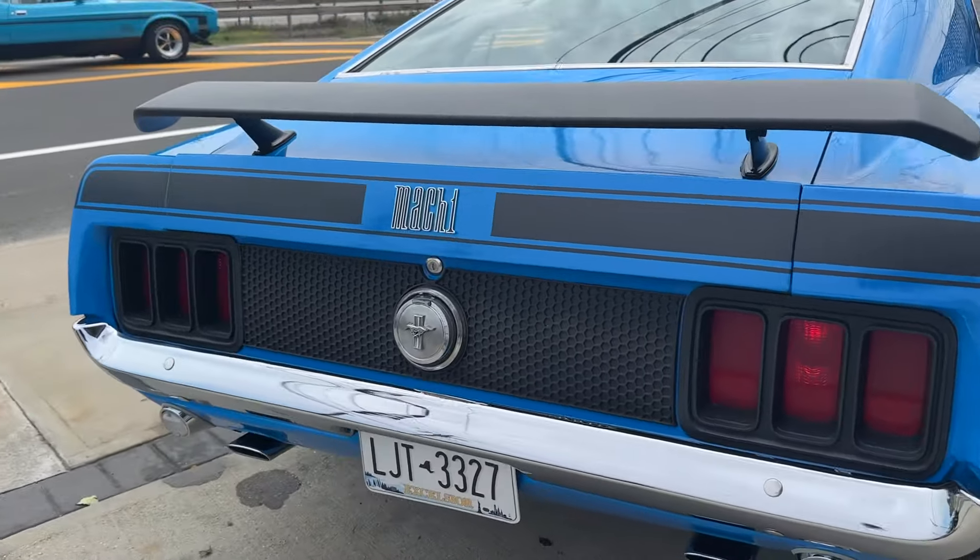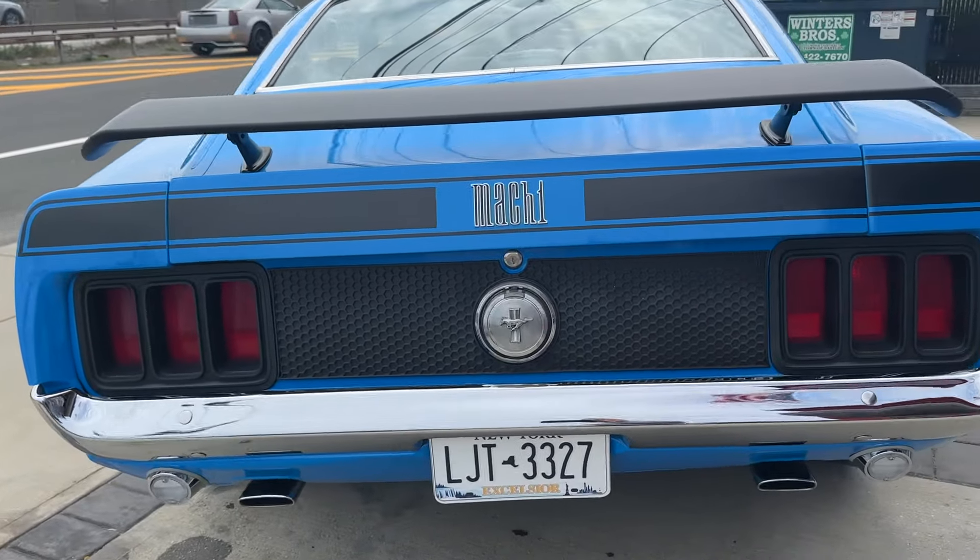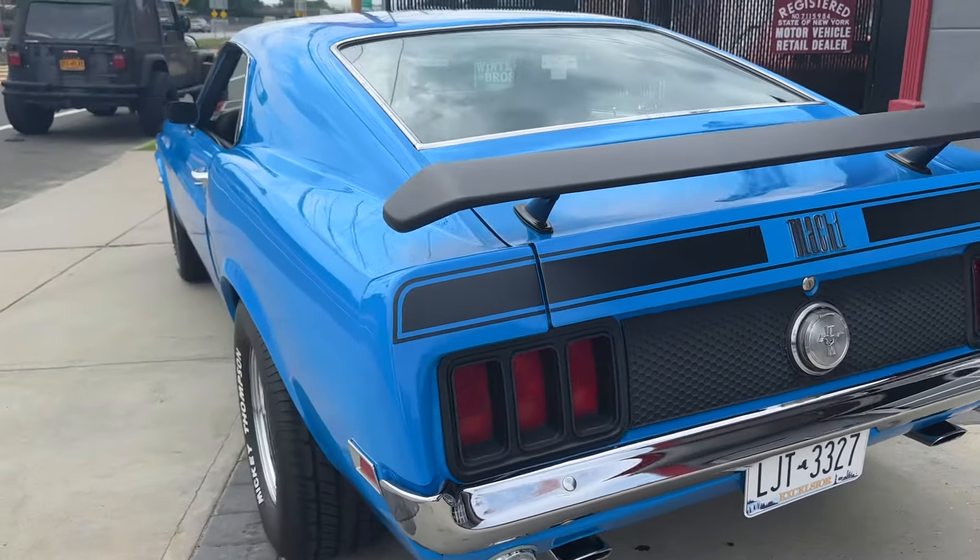Got the rear spoiler. Let's look at that 351 — she sounds amazing.